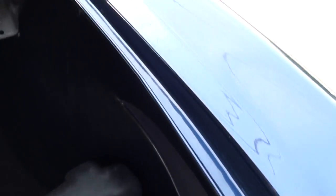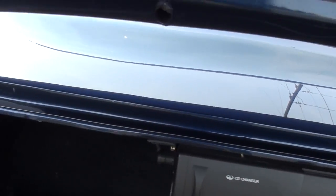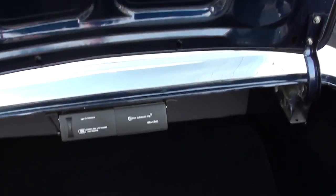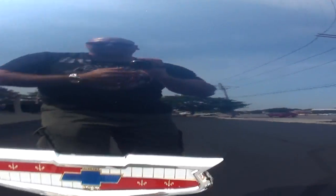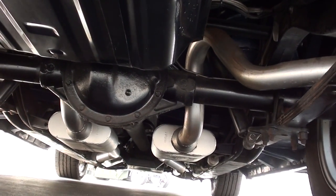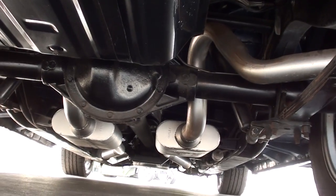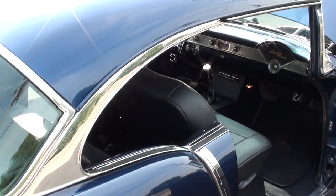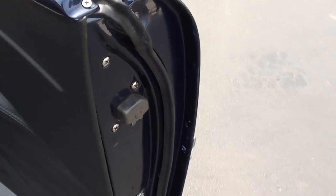We've relocated the battery to the trunk. Of course, they've finished all the trunk, and there's a CD changer back there. It's all body color underneath. They've done a nice, nice job on this car. I figure it's got about 5,000 miles on it since the restoration was completed — it's showing about a hundred miles on the odometer because they replaced the gauge cluster.